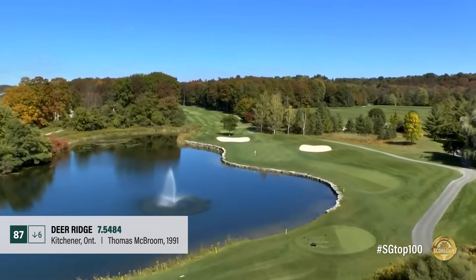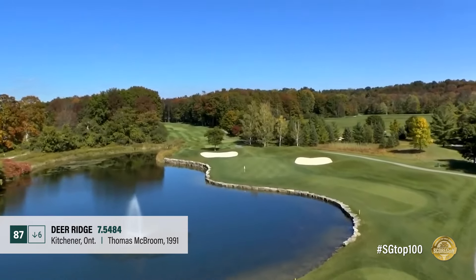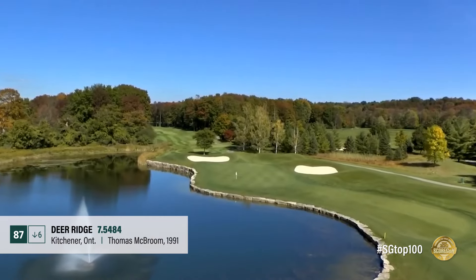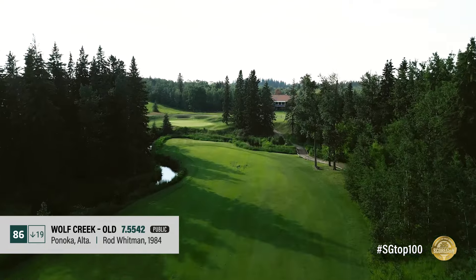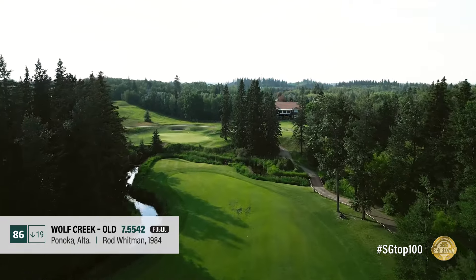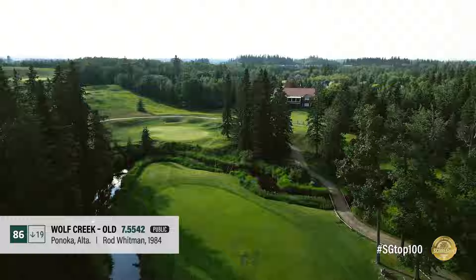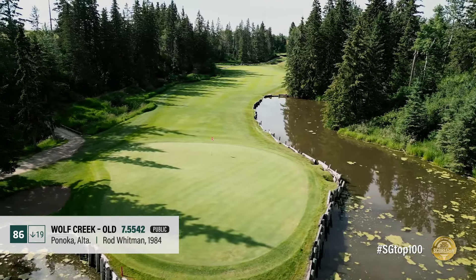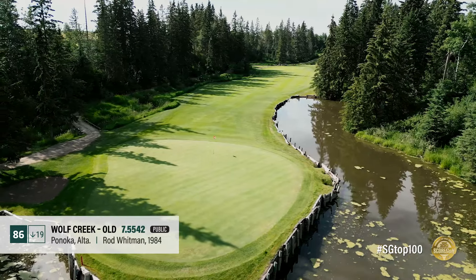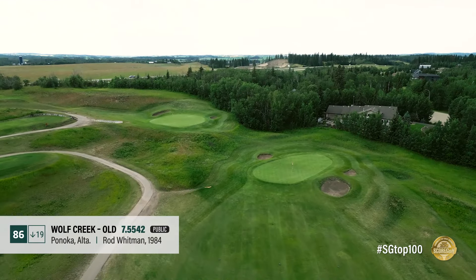Thomas McBroom's Deer Ridge in Kitchener, Ontario abuts the Grand River and is full of strong strategic holes that prelude one of the toughest finishing stretches anywhere. The downhill, water-fronted and flanked par 3 16th is particularly strong. The Old Course at Wolf Creek was Rod Whitman's first solo design, and the hometown architect delivered with native fescue areas, nasty pop bunkers, and spacious undulating greens. The resort has seen better times, but Whitman's courses there are no less intriguing.